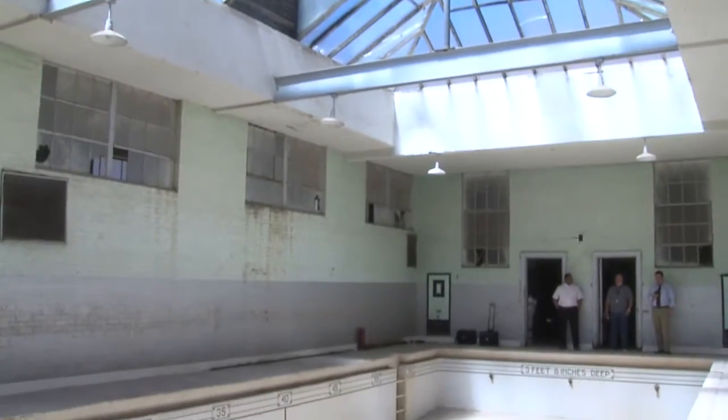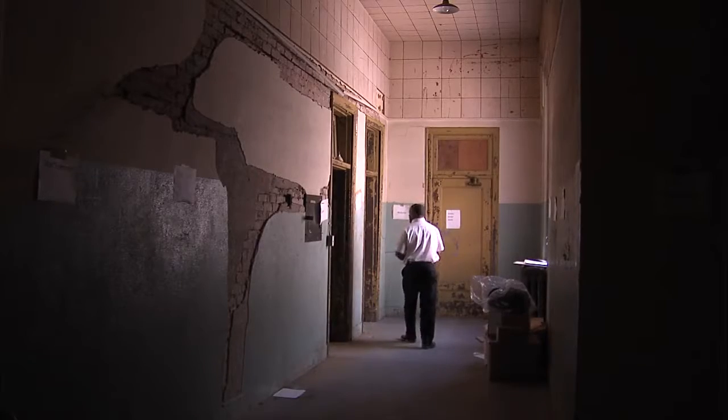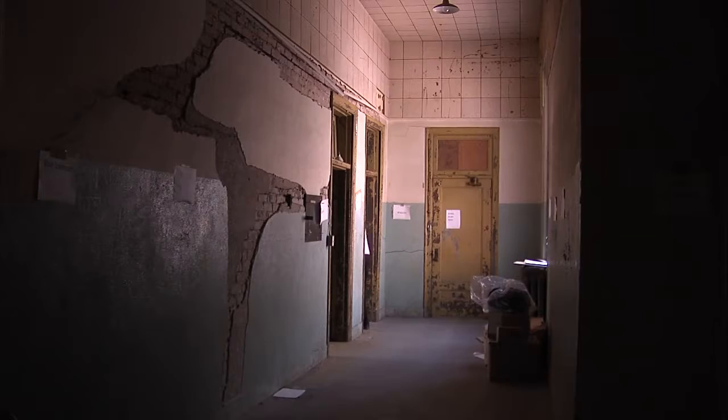In addition to traditional offices and classrooms, the building also has a swimming pool, gymnasium, and an underground tunnel that was designated as a fallout shelter.